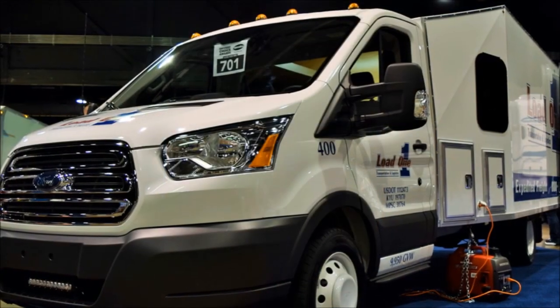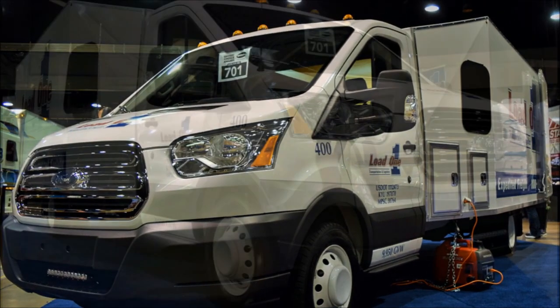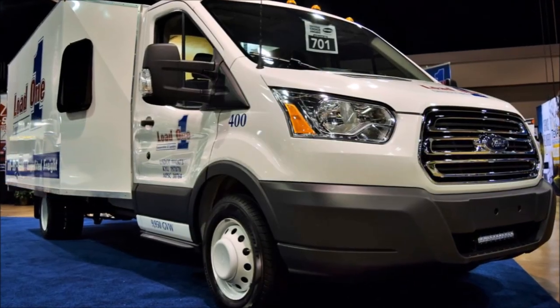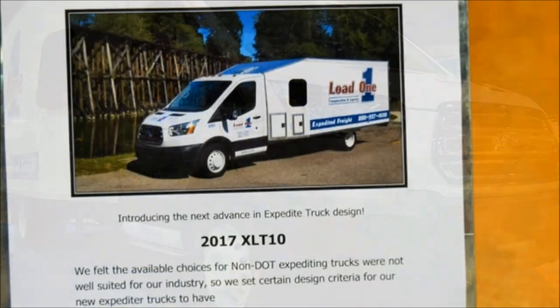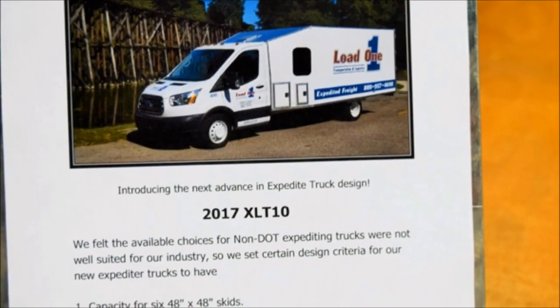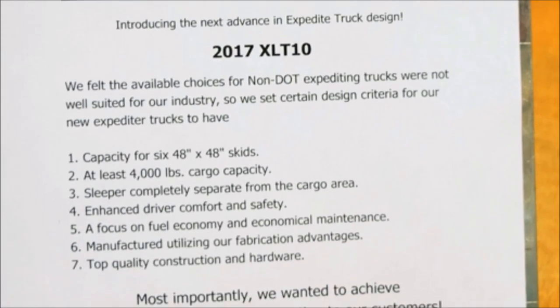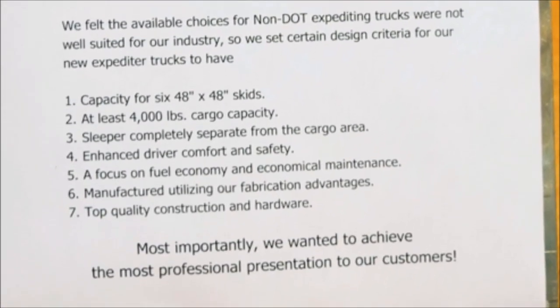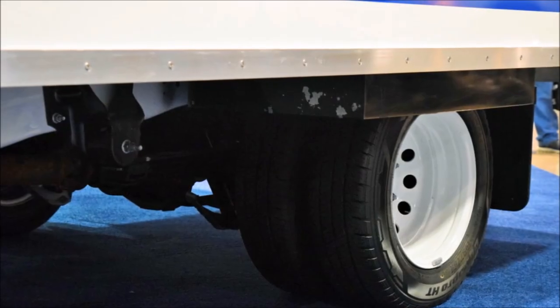From there we got another truck and put another driver in, and we kept growing. We were running Ram Pro Masters exclusively up until now. This is a Ford Transit cutaway 350 HD — 178-inch wheelbase — what they call a six-wheeler, which means it has six tires and six wheels.